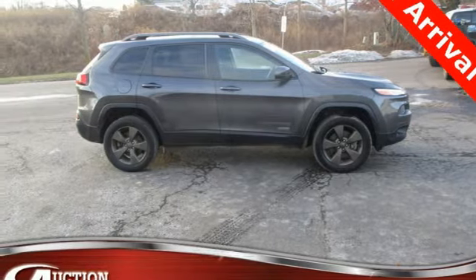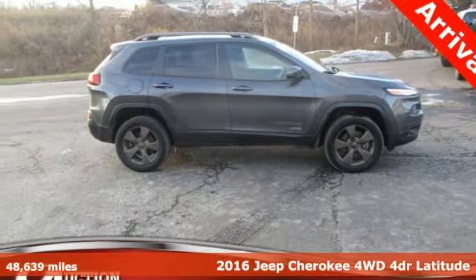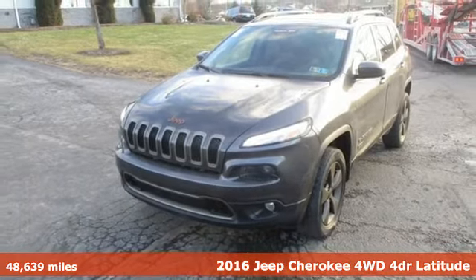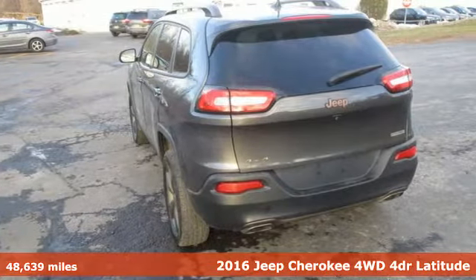Here's a 2016 Jeep Cherokee. Everywhere you want to go, anything you want to do, Jeep takes you there. Plus, it offers an exciting list of features.